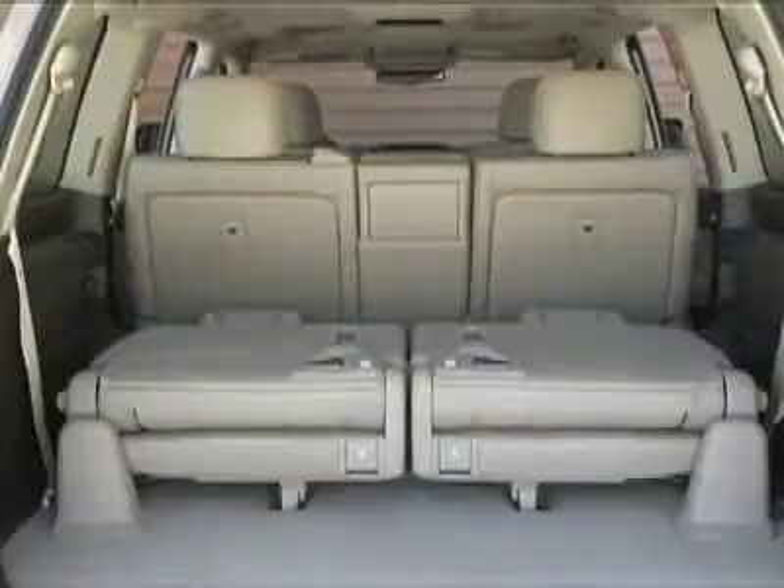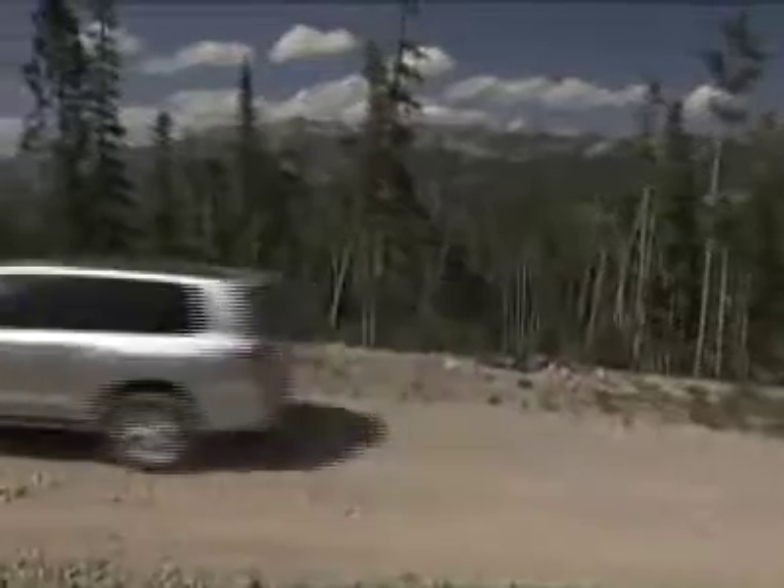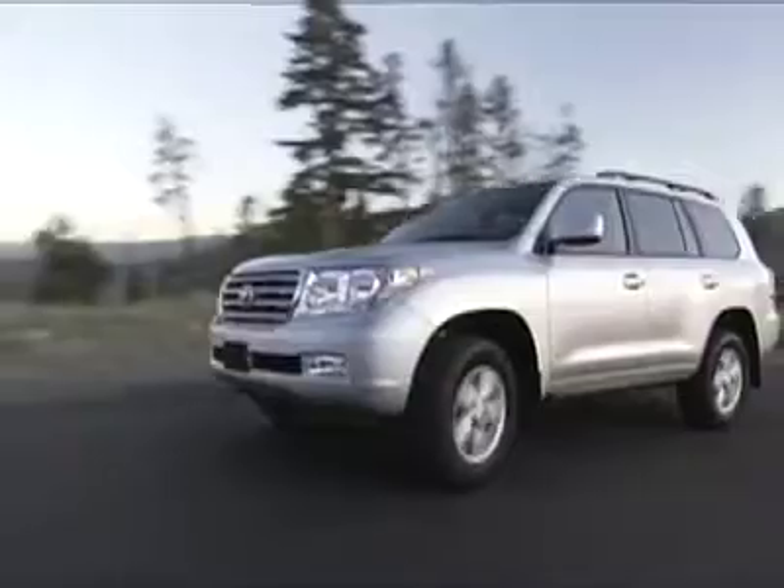However, the third-row seats fold out to the side, and this is antiquated technology by today's standards. I would have expected Toyota to incorporate power folding seats, especially with that $70,000 price tag.